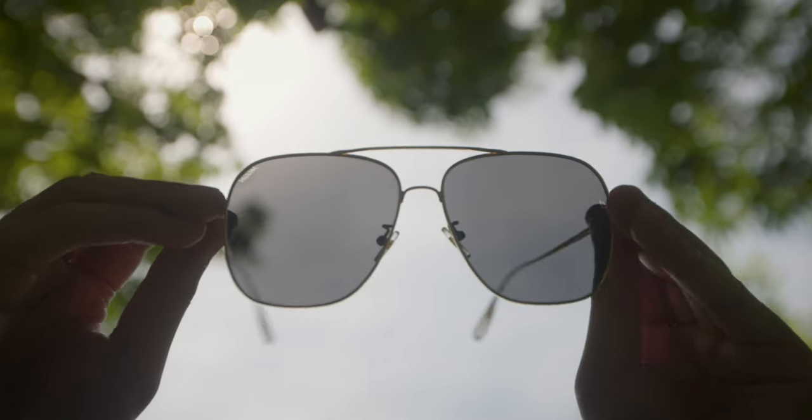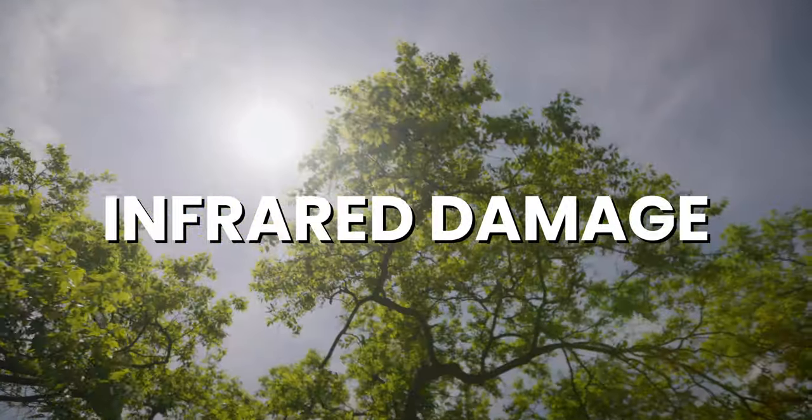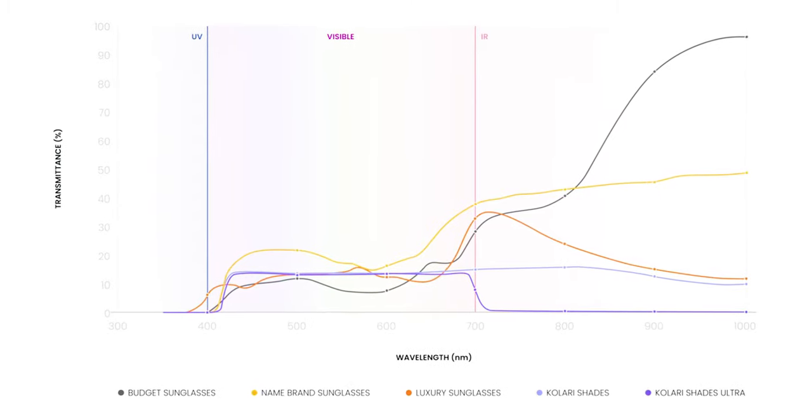We wanted to tackle two elements of eye health: eye strain, which can lead to headaches, and infrared damage — the less but still damaging cousin of UV that's mostly ignored by current sunglasses and can contribute to cataracts.